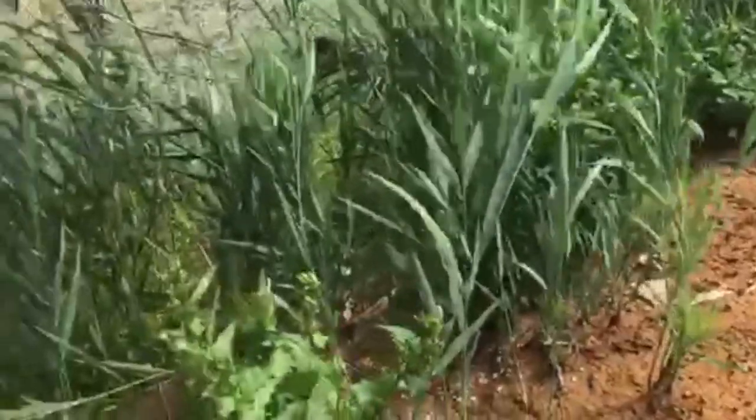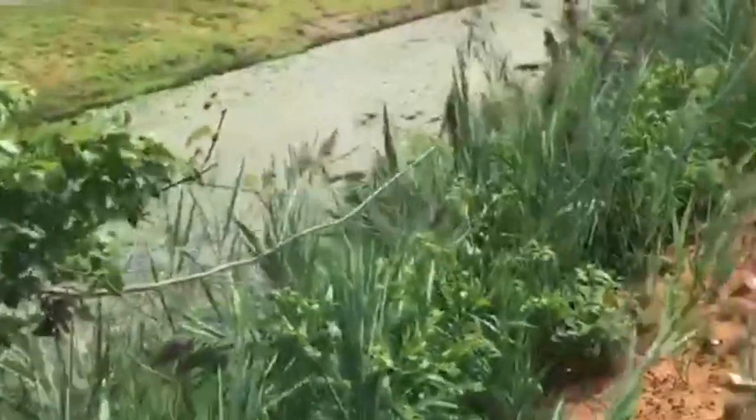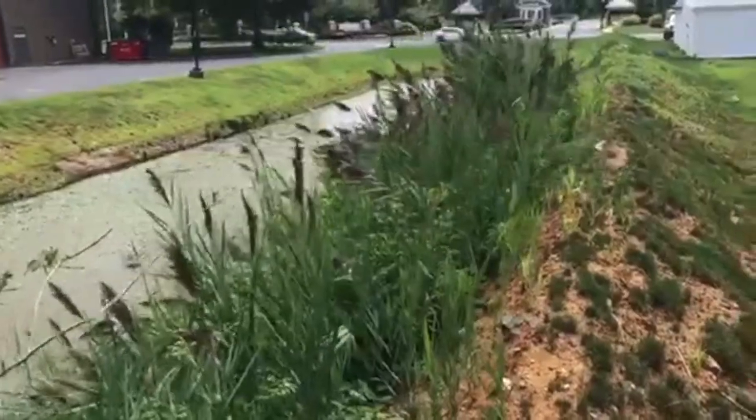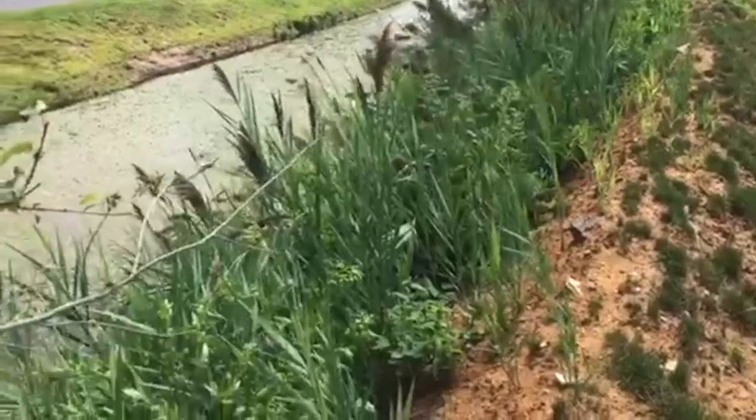I'm also going to treat all this high brush with one of our products that will kill the mosquitoes and the eggs on contact. I'll also be placing a larvicide inside and around the perimeter. This will kill things at the larval stage.